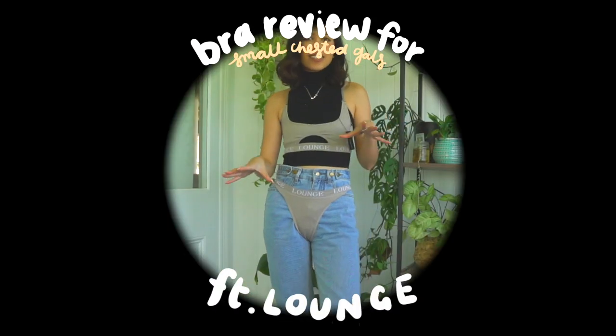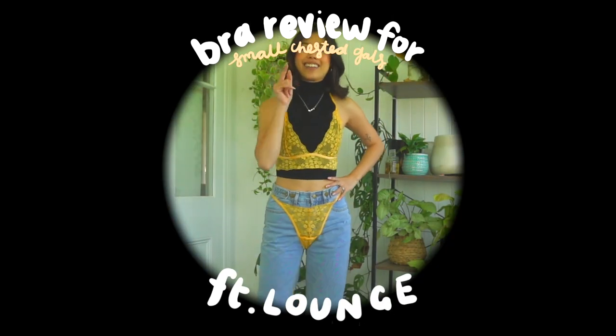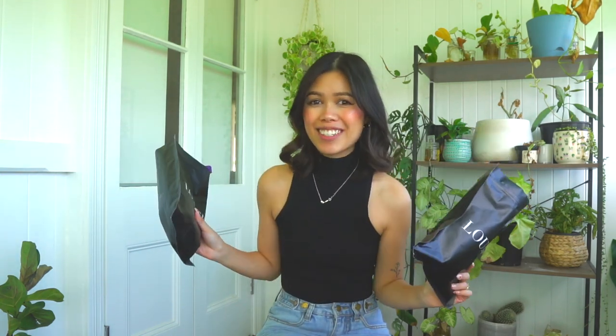OMG friends, do I have a video for you. Hi guys, it's Ivy here and today I have another video for you guys. As you can tell by the title, I'm going to be reviewing bras for small chested girlies.